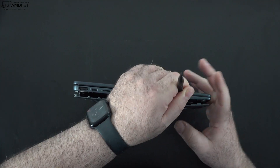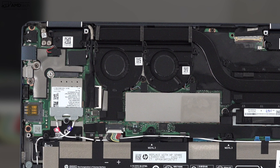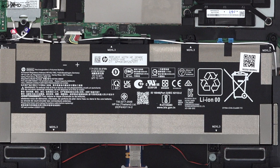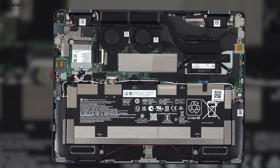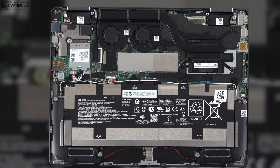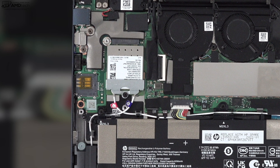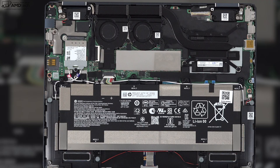HP makes it easy to get inside — just remove six T5 Torx screws and pry off the bottom plate. Inside there are two fans for cooling; thermals are very good and fan noise stays very quiet even under heavy load. It has a 50-watt-hour battery. The RAM is soldered at 8GB, but the 256GB SSD storage is user-upgradable since it's slotted. It also has Wi-Fi 6E and Bluetooth 5.2. My review unit has the optional Intel XMM 7360 LTE Advanced Cat 9 mobile broadband card, with 5G coming later this year.